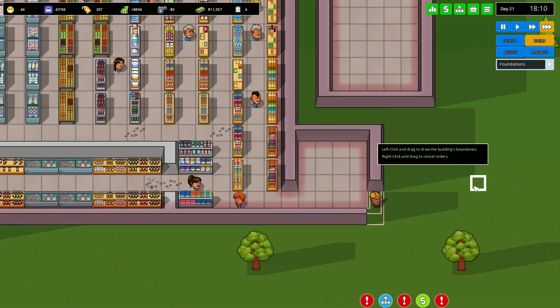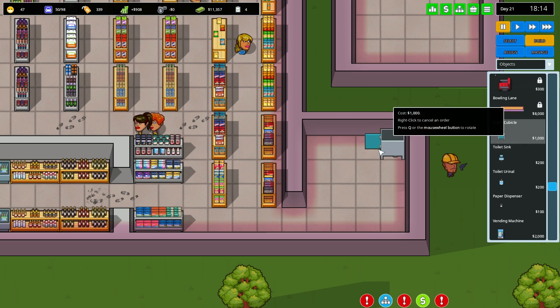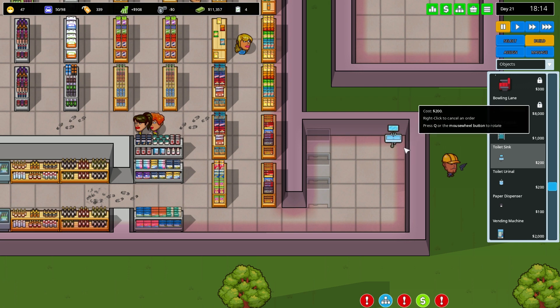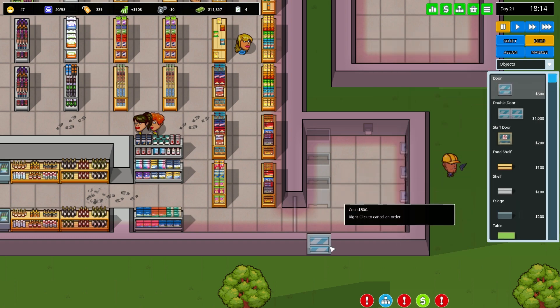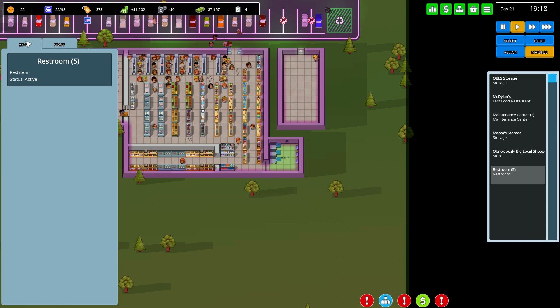I'll build this out and go to objects to get toilet cubicles. I wonder if toilets can be unisex in this game — that's my big question. Sinks have to be on certain walls — can't be the left one but can be the right one. I can put three cubicles there, sinks alongside, and a paper dispenser. I'll get a door in — that's going to be a restroom.